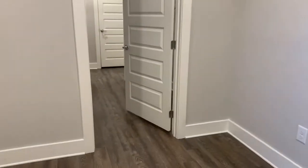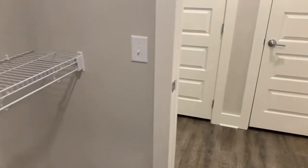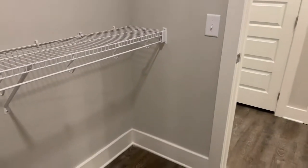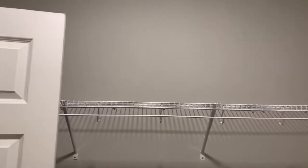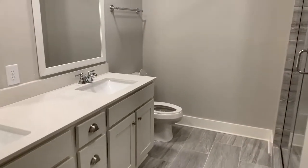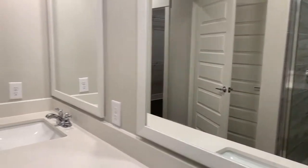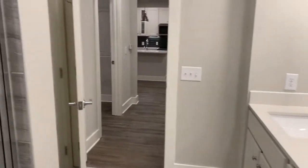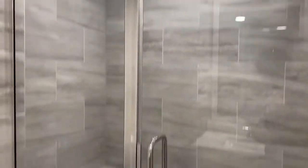Over here we have the closet — it's huge, gigantic. It's a pass-through between the bedroom and the bathroom, so if you have guests over, you have the double vanity, and you can close the closet door so you don't have to worry about them going through there thinking it was the restroom. And there's a nice big shower as well.